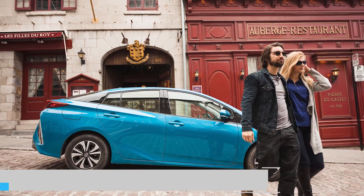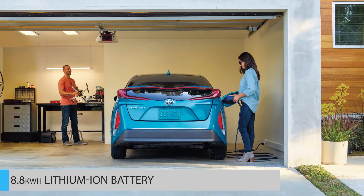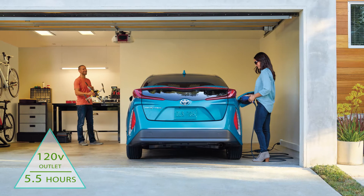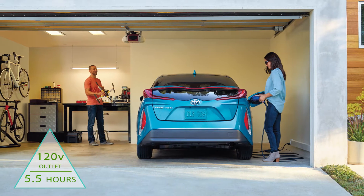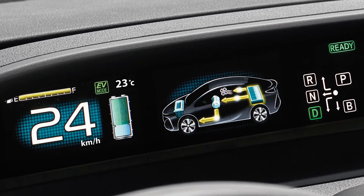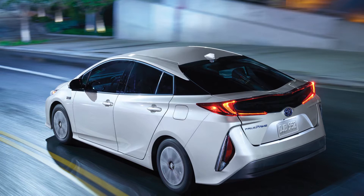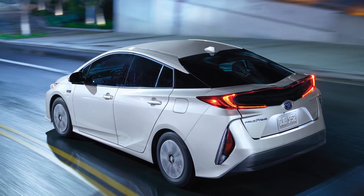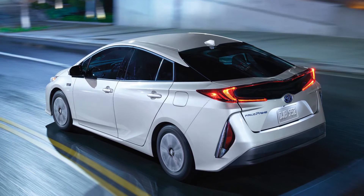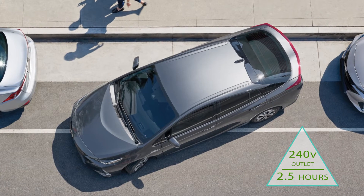Equipped with an 8.8 kWh lithium-ion battery that can recharge in 5.5 hours with a standard household 120-volt outlet, it blows other hybrids out of the water. Try that with the competition and it will take you 24 hours or more to get a full charge. And even on a 240-volt outlet, it still puts other hybrids' charging time to shame, fully charging in only 2.5 hours.